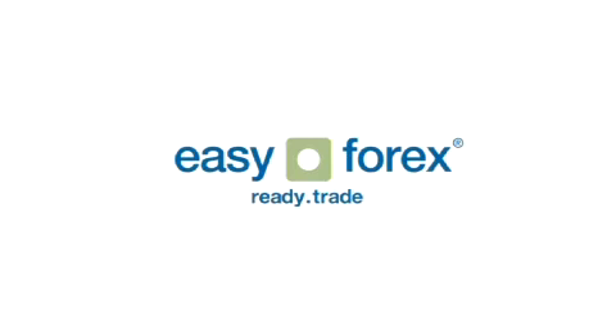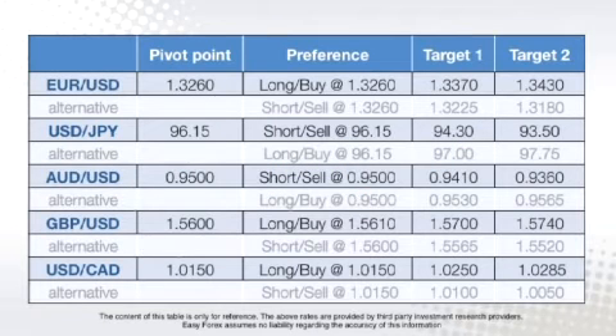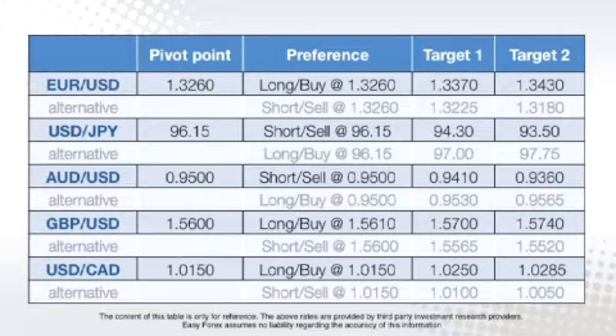Now let's take a look at what the currencies are doing this morning. The euro/dollar pivot point is at 1.3260, with a preference to enter long positions at 1.3260. The dollar/yen pivot point is at 96.15, with a preference to enter long positions at 96.15. The Aussie dollar pivot point is at 0.95, with a preference to enter long positions at 0.95. The sterling/dollar pivot point is at 1.5610, with a preference to enter long positions at 1.5610.